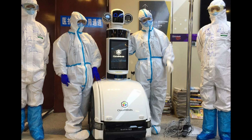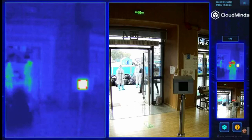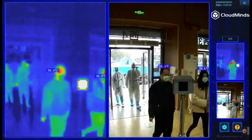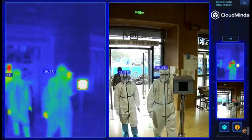CloudMind donated robots to several medical facilities in China, including the Wuhan Wuchang Smart Field Hospital. The robots can clean and disinfect, deliver medicine to patients, and measure patients' temperature. CloudMind's infrared thermometry system checks people's temperature as they enter the hospital, and if a person showed fever symptoms, the AI platform would alert the human medical staff.